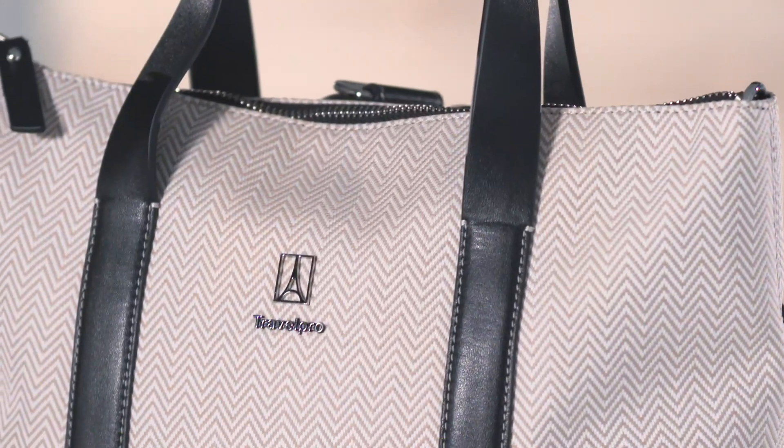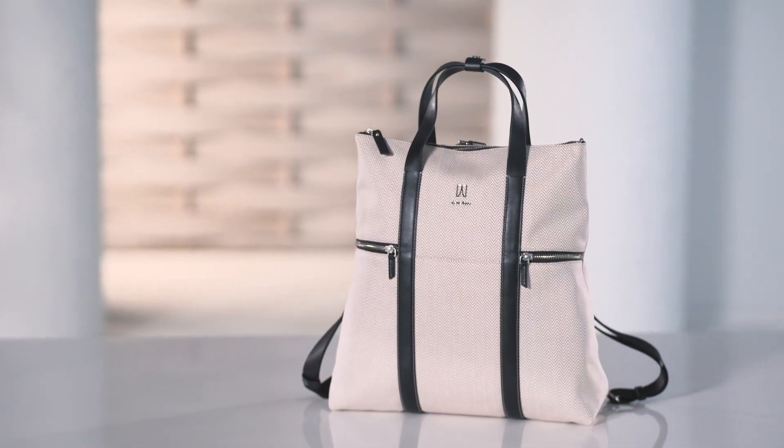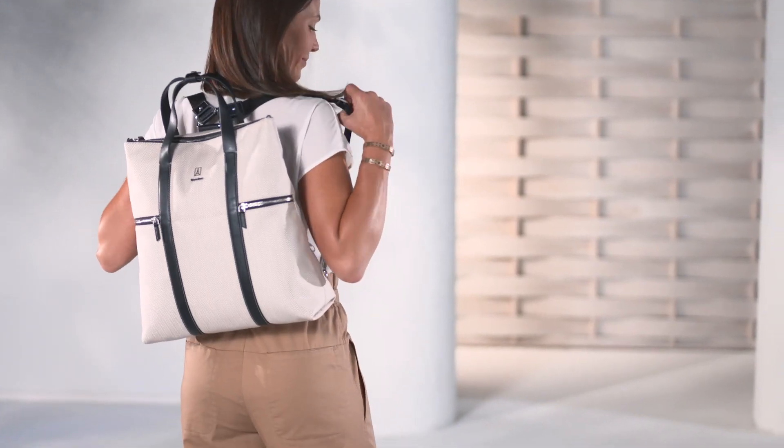Our convertible tote features genuine leather trim details and touch points for style, comfort, and durability. It's convenient for everyday use.